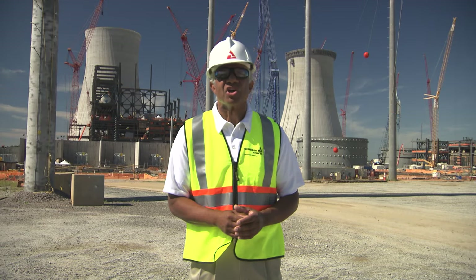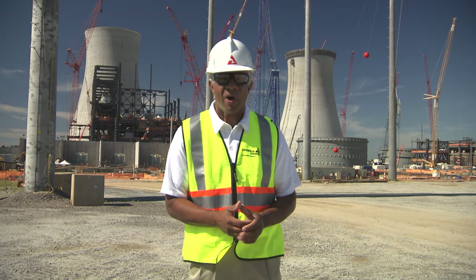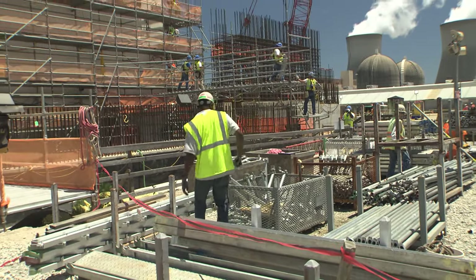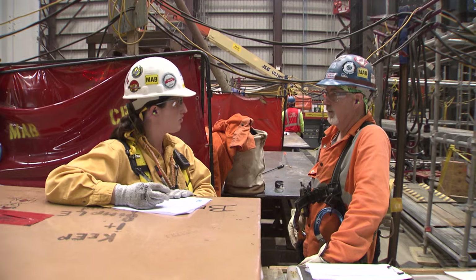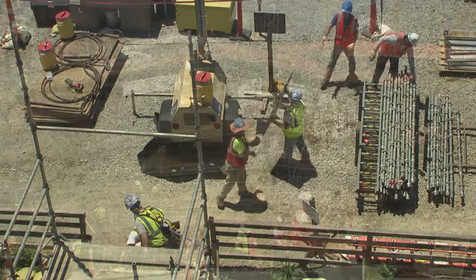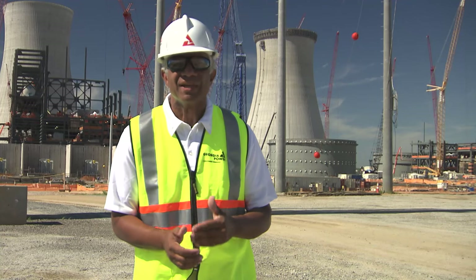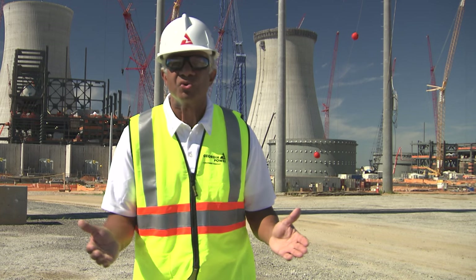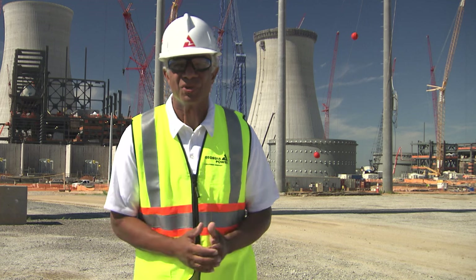The Vogel 3 and 4 project has made a significant impact on the region and state. Currently, more than 6,000 workers are on site as the ramp-up on the construction side continues. We recently met with Maggie Coyo, Electrical and INC Systems Supervisor. Maggie has been on the project for two years and shared her perspective about what working and living in this community means to her.